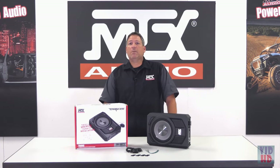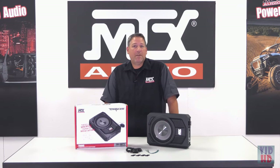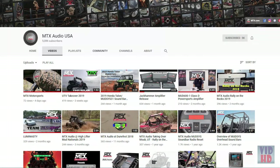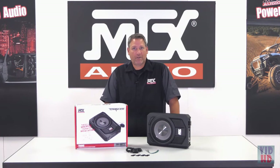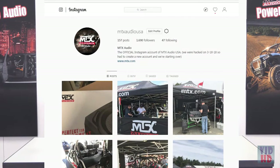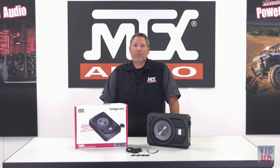This wraps up our first look at the TN8MS Amplified Sub Enclosure and I thank you for joining me. Remember to subscribe to our YouTube channel to see what's going on in the world of MTX as well as getting the latest new product videos. Also follow us on Facebook and Instagram for daily updates with what we're up to and where we'll be so you can always come by and say hi.